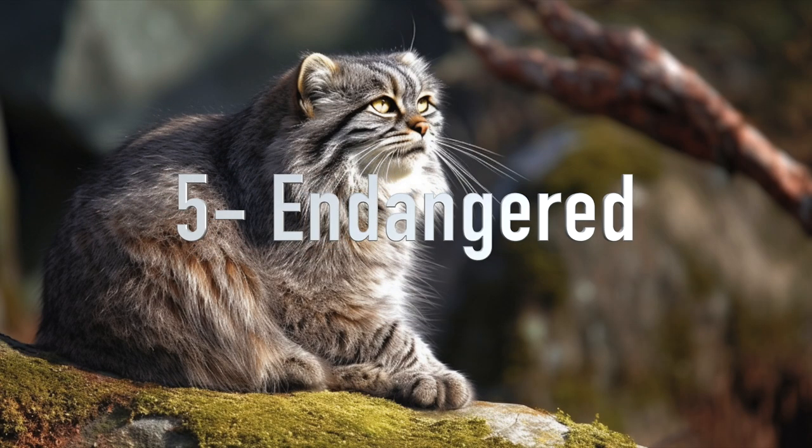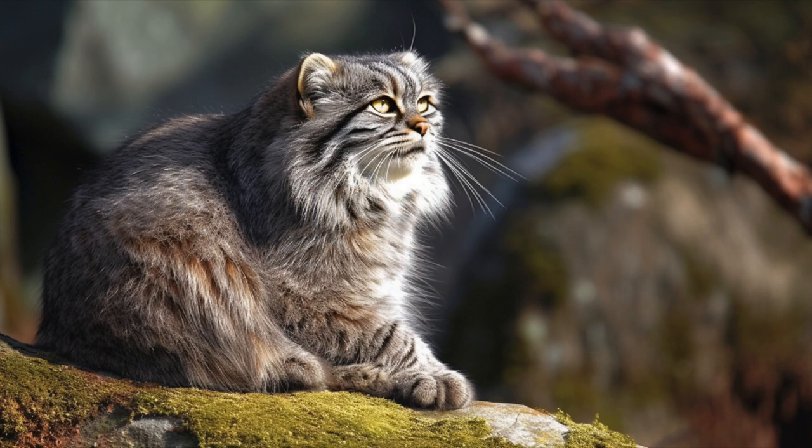5. Endangered: Pallas cats are considered a vulnerable species due to habitat loss, poaching, and hunting for their fur. Conservation efforts are underway to protect their remaining populations, including habitat restoration and anti-poaching measures.